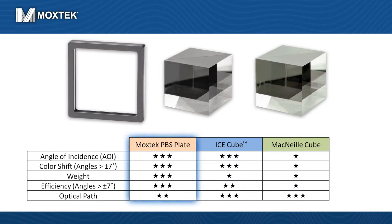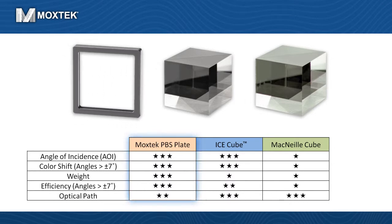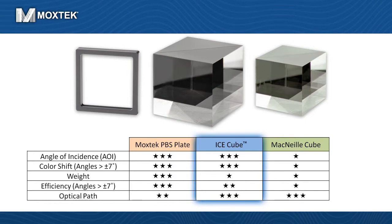Moxtech's PBS plates are compact, lightweight, and specifically designed for visible broadband applications from under 400 to over 700 nanometers with inherently low absorption. Our PBS products are designed for use at wide angles of incidence, while maintaining color uniformity and image contrast over the visible wavelength ranges.